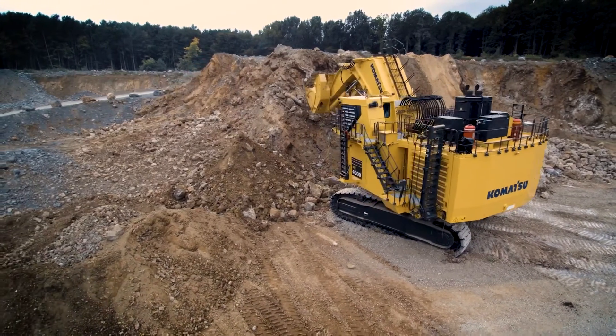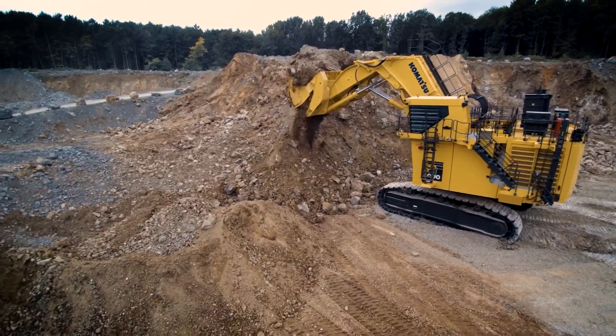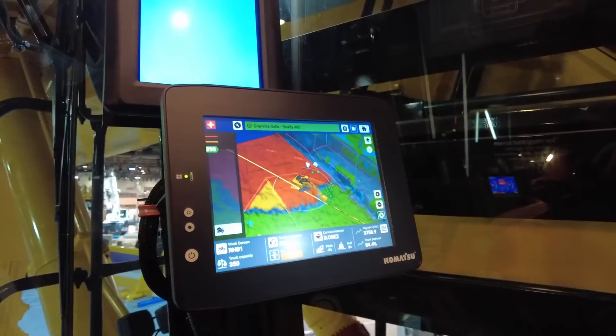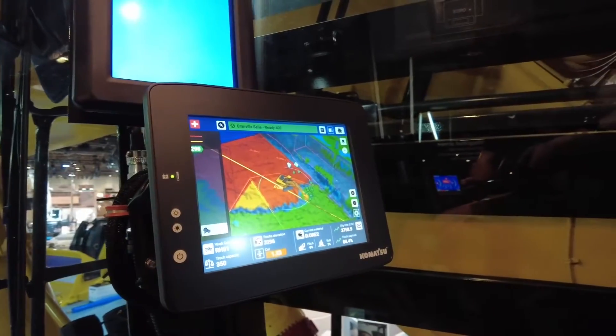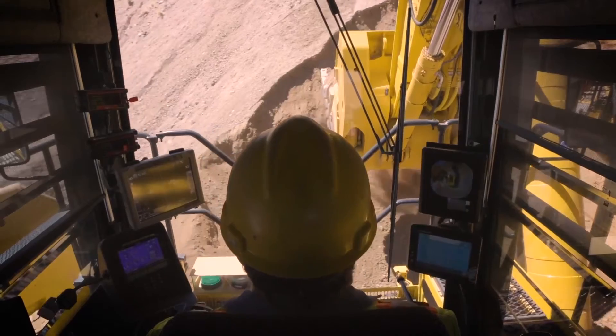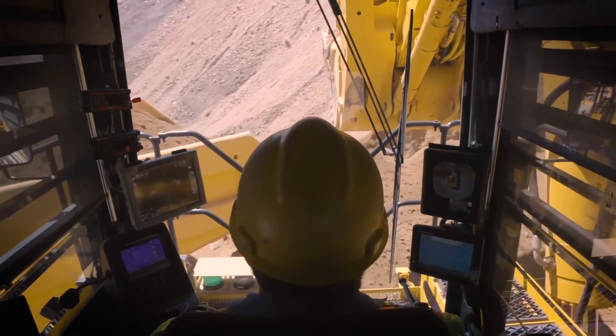The exciting part of the PC5500-11 is its simplified control system, which is a computer control system. It allows the operator to monitor, change different screens, and watch the operation. It's also easier for technical people to troubleshoot the machine.